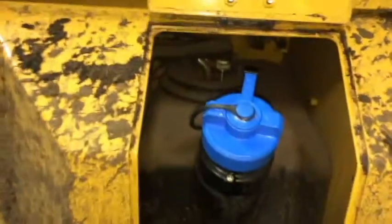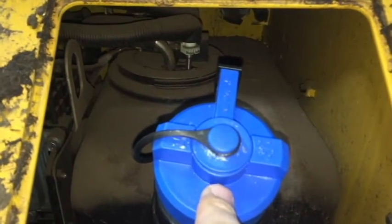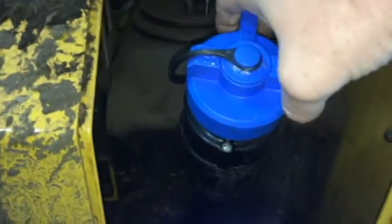The DEF Booty clearly identifies where DEF is added, thus preventing costly refilling mistakes. Most importantly, now you have a contaminant-free area to refill your DEF tank.